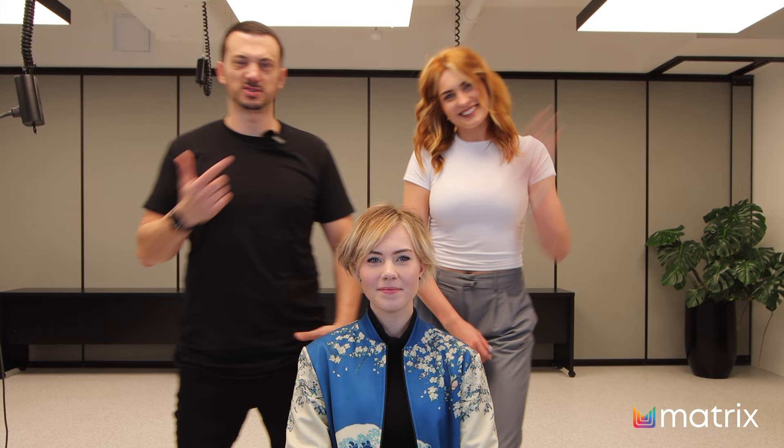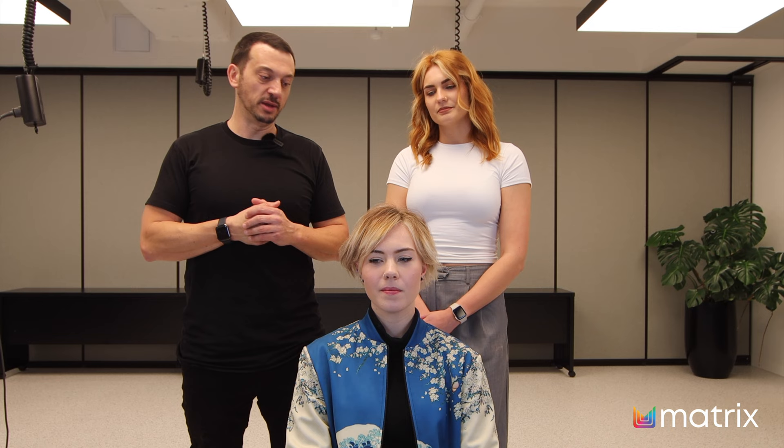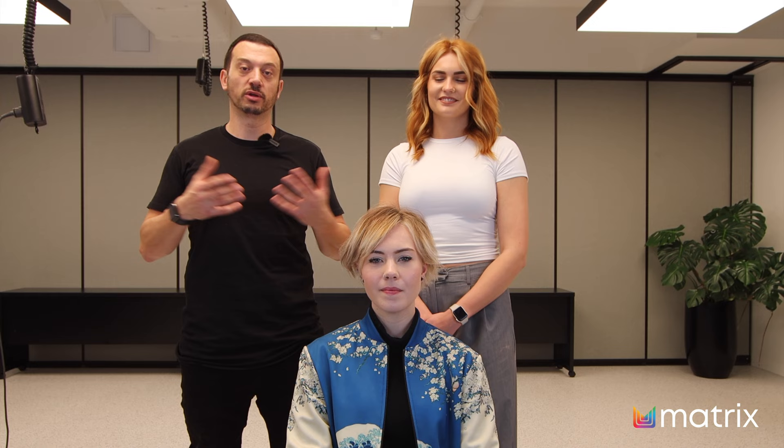Thanks so much for tuning in. Welcome Jess — it's her first time here, she was a bit nervous but she's great. Thanks Abby for your time, she looks amazing. If it's the first time you've seen one of my videos, please subscribe, and smash that like button too because it helps with the algorithm. Stay tuned — lots more content rolling out the back end of 2023. Thanks once again from the Matrix Technical Centre, L'Oreal Academy Melbourne — goodbye for now.